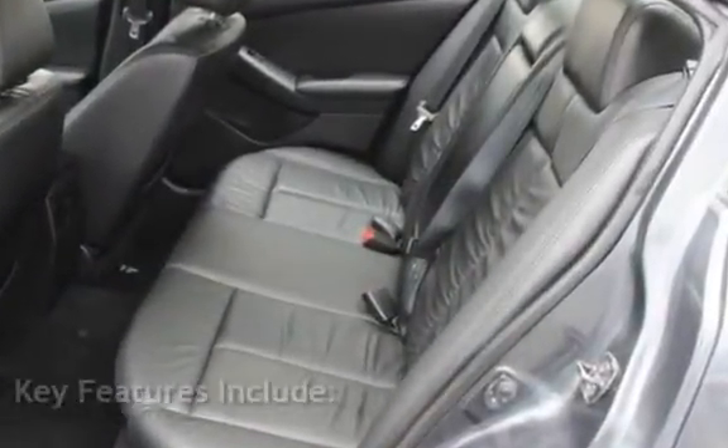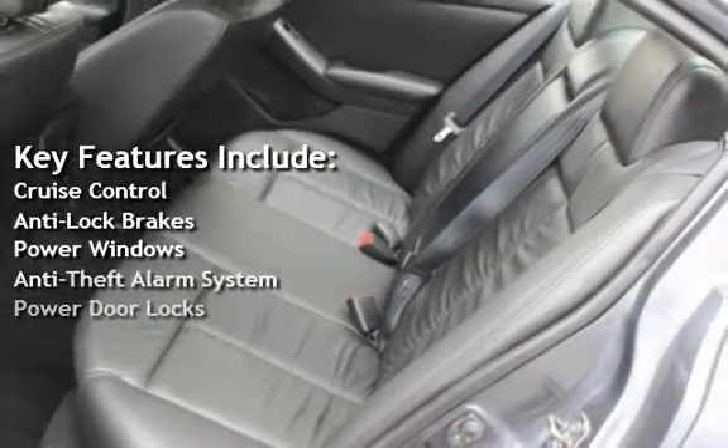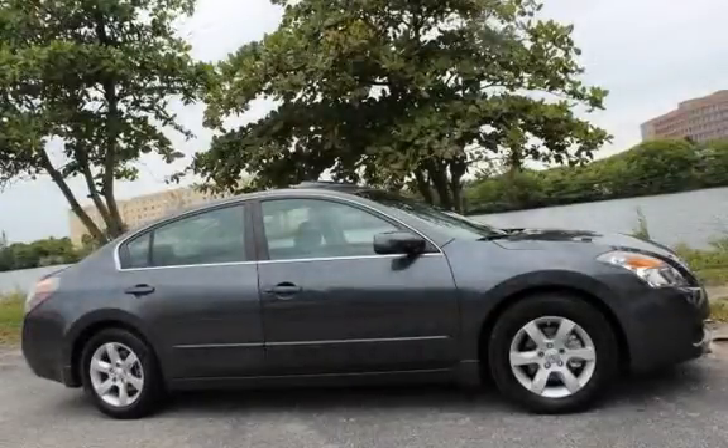Key features include cruise control, anti-lock brakes, power windows, anti-theft alarm system, and power door locks.